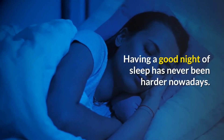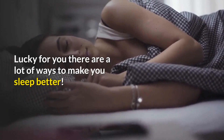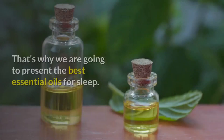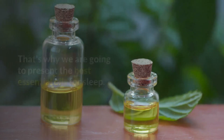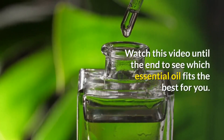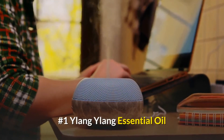Having a good night of sleep has never been harder nowadays. Lucky for you, there are a lot of ways to make you sleep better. That's why we are going to present the best essential oils for sleep. Watch this video until the end to see which essential oil fits the best for you.